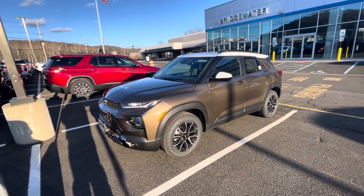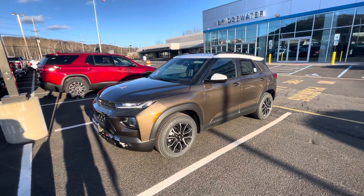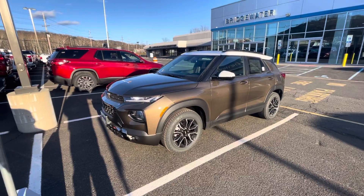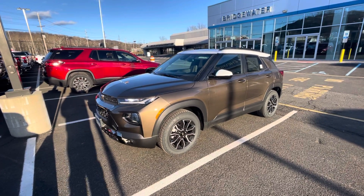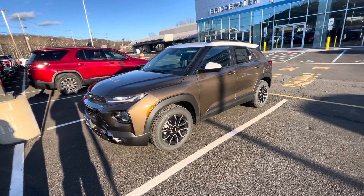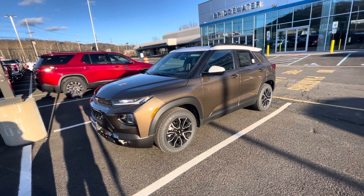Good afternoon Merrick, this is Bobby with Bridgewater Chevy. I want to thank you for your interest in a new Chevy Trailblazer RS from us here at Bridgewater Chevy. The crimson red RS that you requested was pre-ordered, sold, and delivered, but I do have its twin coming in and it is available — it is not spoken for.